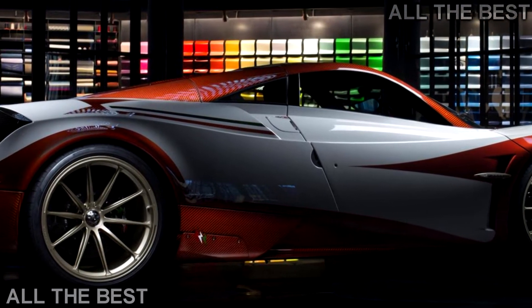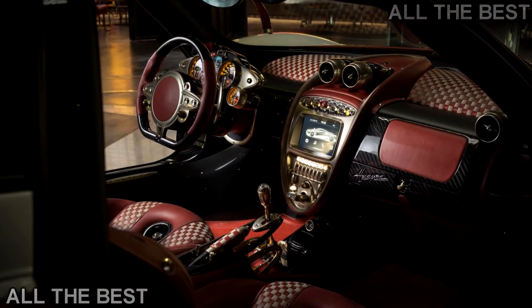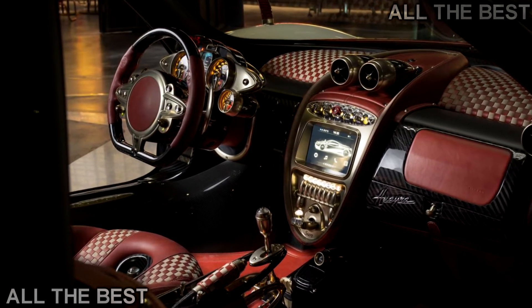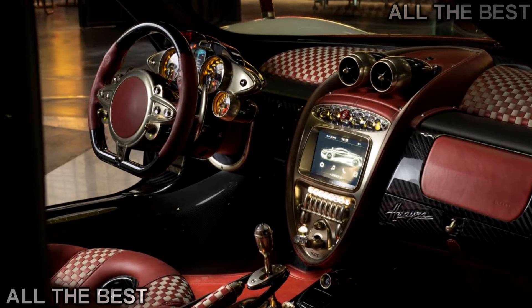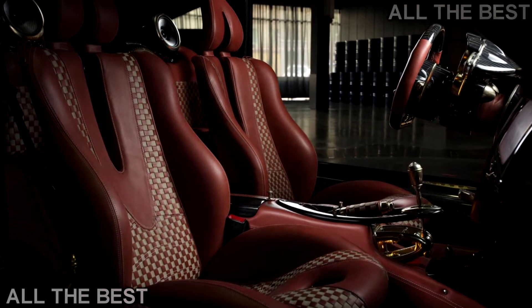Somewhat depressingly, the Lampo is not powered by a gas turbine, but it is clothed in the Turbina's famous livery. For that you must thank Lapo Elkann, creative director at Garage Italia Customs, who together with Horatio Pagani has rendered the Huayra into a thing of futuristic wonder.